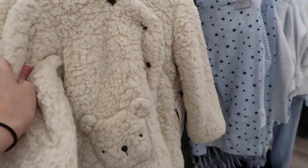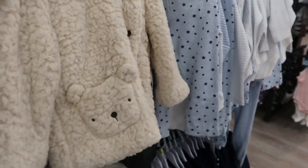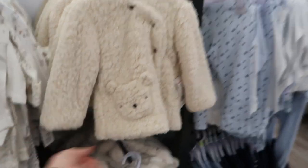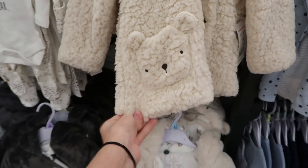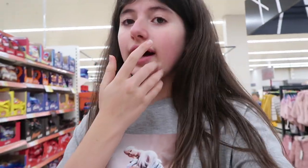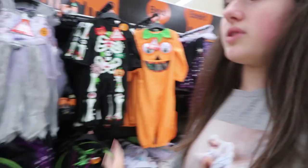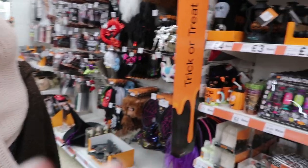Oh my gosh Mom, look at these babies' items — that is so cute and so soft! So we are now on the Halloween aisle. There are lots of sweets over there and lots of Halloween costumes over here. And this is probably the most interesting part for you guys — this stationery slash makeup aisle.